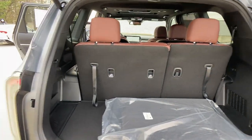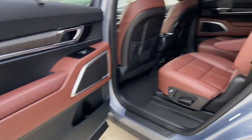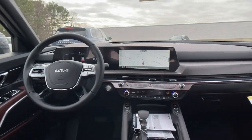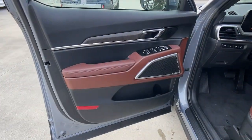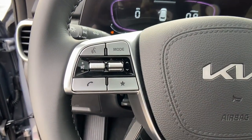The following are some of this vehicle's highlighted options: keyless entry, sun/moonroof, backup camera, V6 cylinder engine, woodgrain interior trim, heated mirrors, power liftgate, remote engine start, lane-keeping assist, and third-row seat.